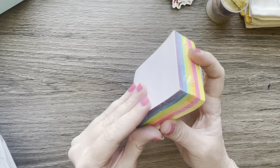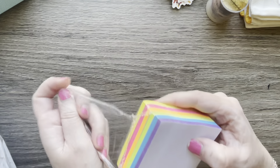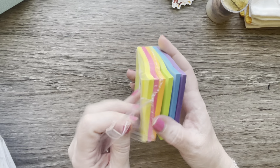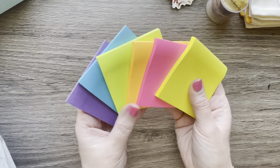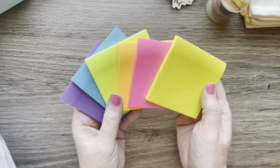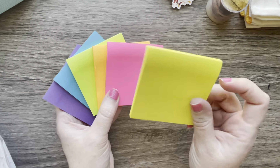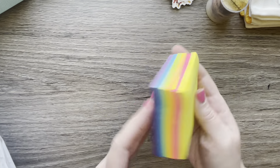Got this pack of Post-it notes — they're separate packs in a rainbow pack. I use these all the time at work too. They were $2.79 and they're the standard Post-it size, probably 3x3. I'll put that in my work bag as well.